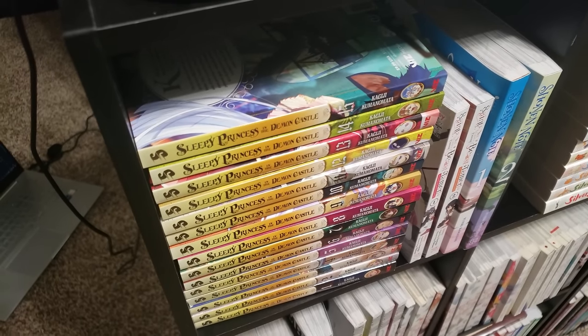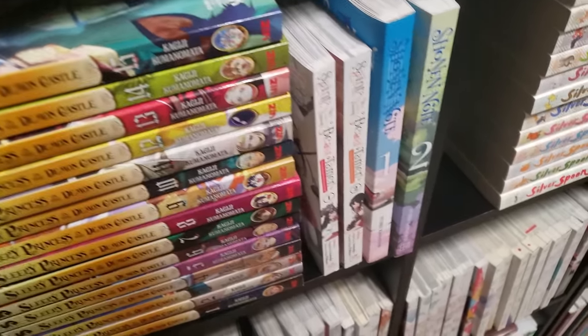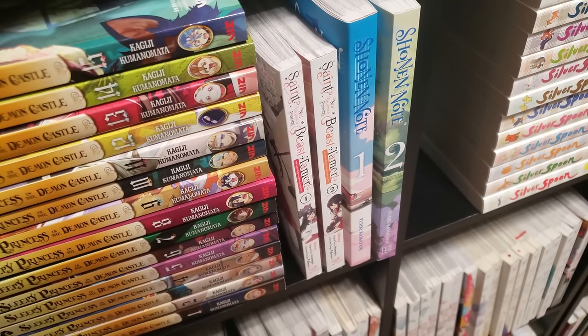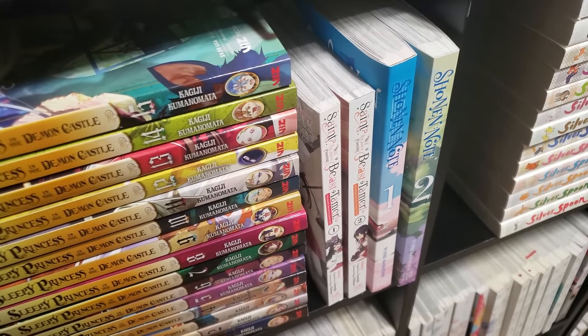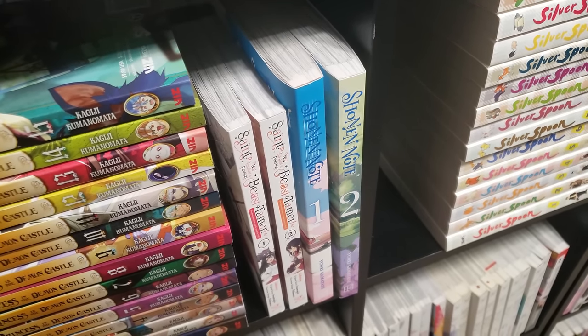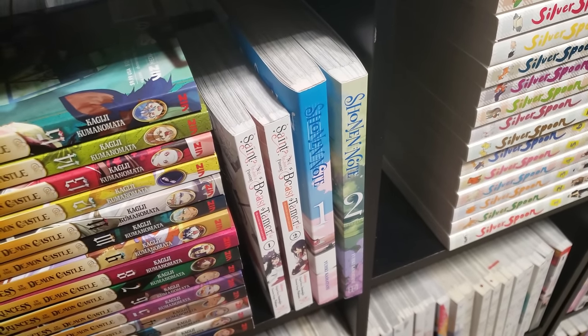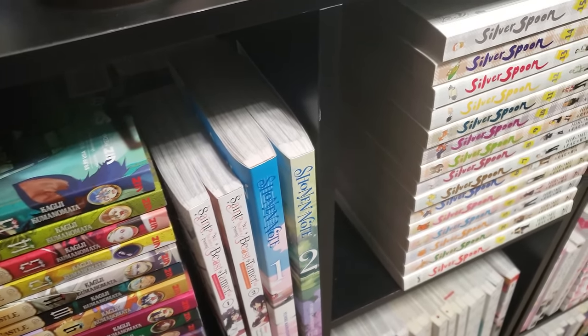Next up is Sleepy Princess in the Demon Castle, volumes 1 to 15 — I got this series very cheap and then I never read it. Next up, volumes 1 and 2 of No Saint, I'm Just a Passing Beast Tamer — a very silly fantasy series, so if you're looking for something to turn your brain off, check this one out. Shonen Note: Boy Soprano, volumes 1 and 2 on the shelf, 3, 4, and 5 in the TBR stack — it's good, not great. I was kind of thrown off with volume 2, so we'll keep going with it and see how it goes.